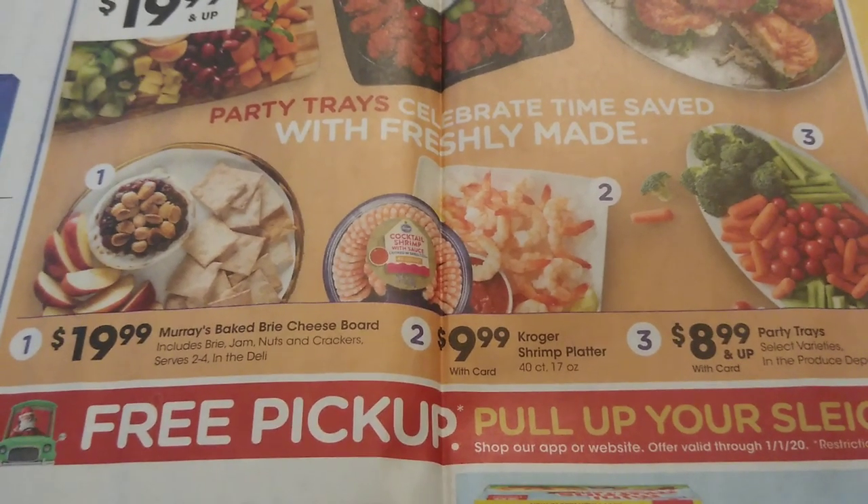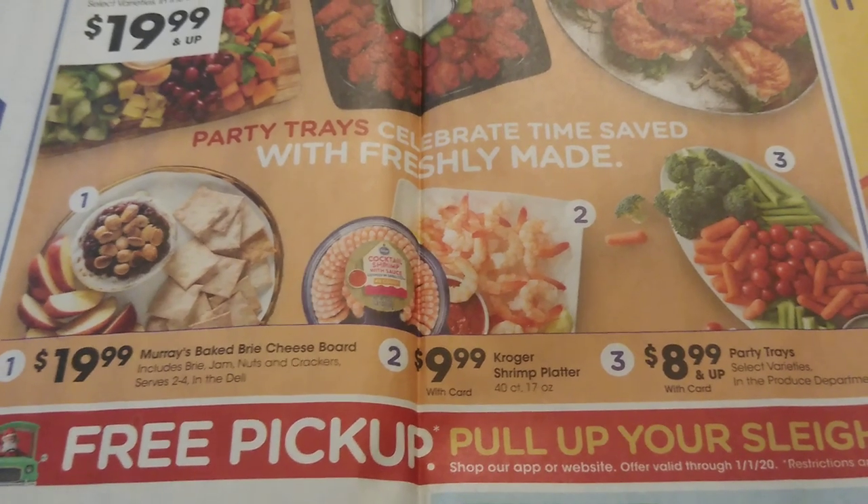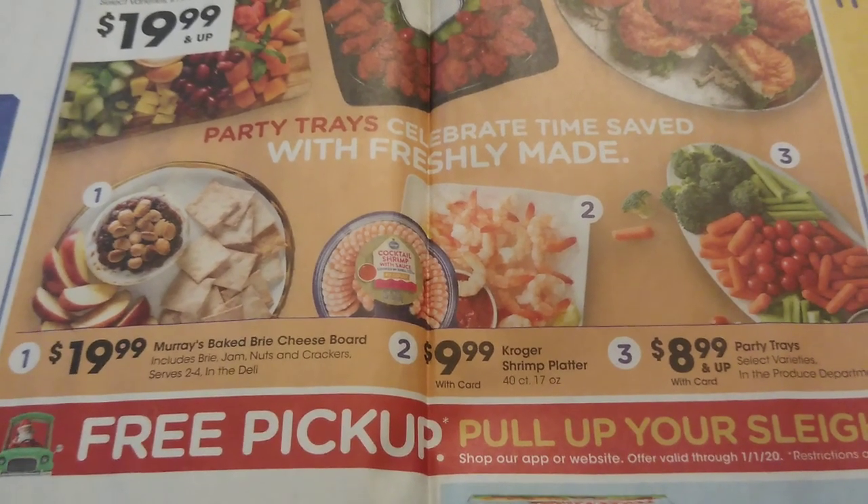Party trays are going to be $19.99 — great for upcoming parties. You've also got smaller party trays for $8.99 from the produce section, and shrimp party trays for $9.99.